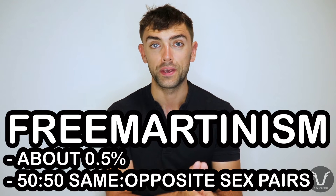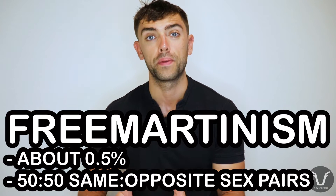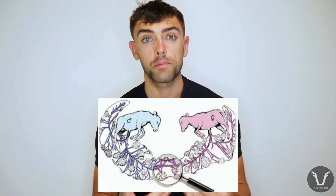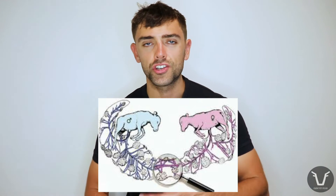In cattle, twin births create a specific challenge we call free martinism. Roughly half of twin pairs will be same sex — heifer/heifer or bull/bull — and the other half will be opposite sex pairs. Each twin has its own placenta for nutrition and oxygen. However, uniquely within livestock species, at around day 40 those twin placentas will fuse, joining up blood vessels between the two placentas so the twins start exchanging various factors between themselves.